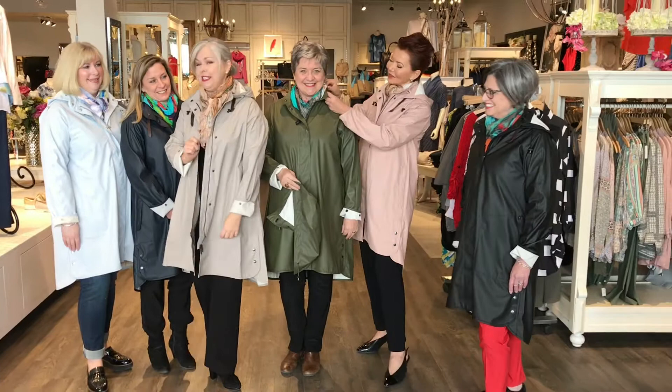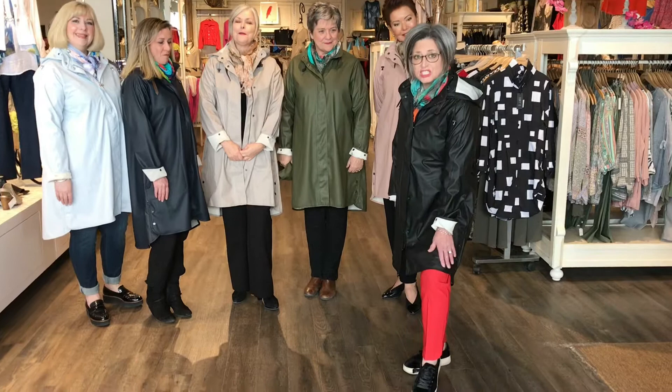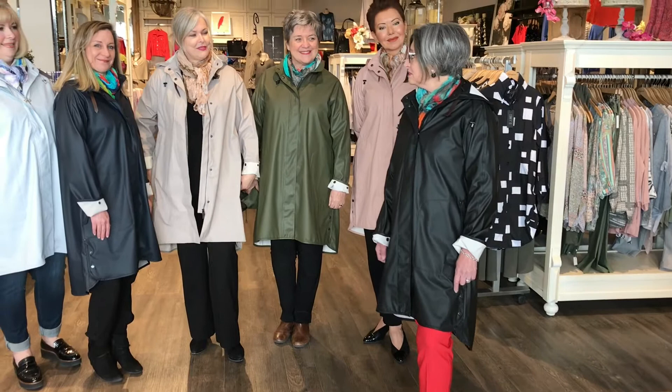Heather is a petite — we have two petites here today. Heather, talk to us about how this feels as a petite. It feels fantastic, the fit is great. I'm under five-three. I like where it hits just around my knee, so it doesn't feel like it's too much coat on me, and that's what I really like about it. The fit on this coat varies — you can kind of go up and down in sizing.